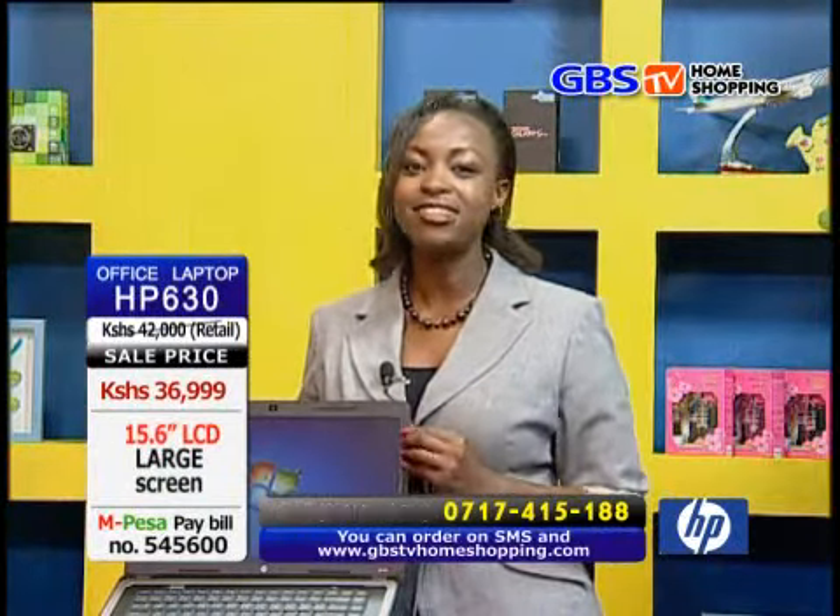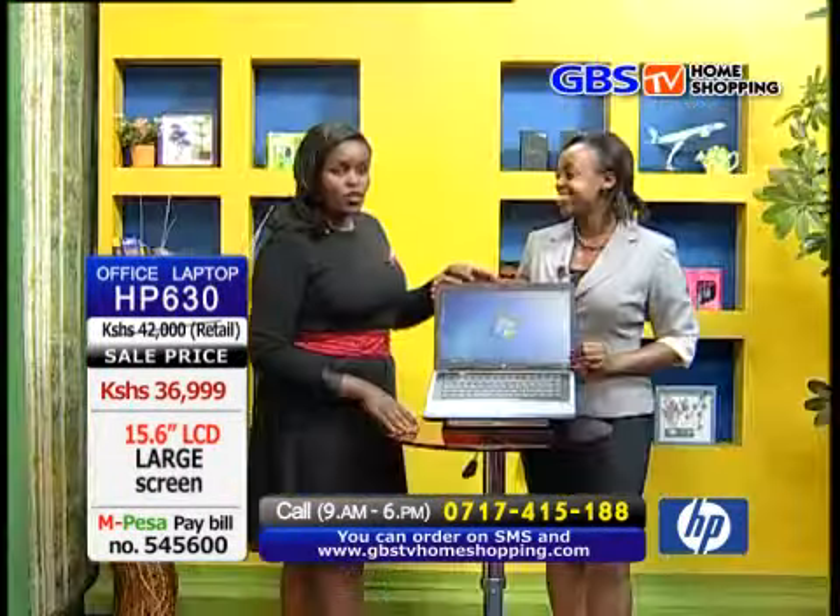With such a laptop at such an affordable price, only right here on GBS TV Home Shopping — hurry up while stock lasts! On top of the screen, it has an integrated webcam.